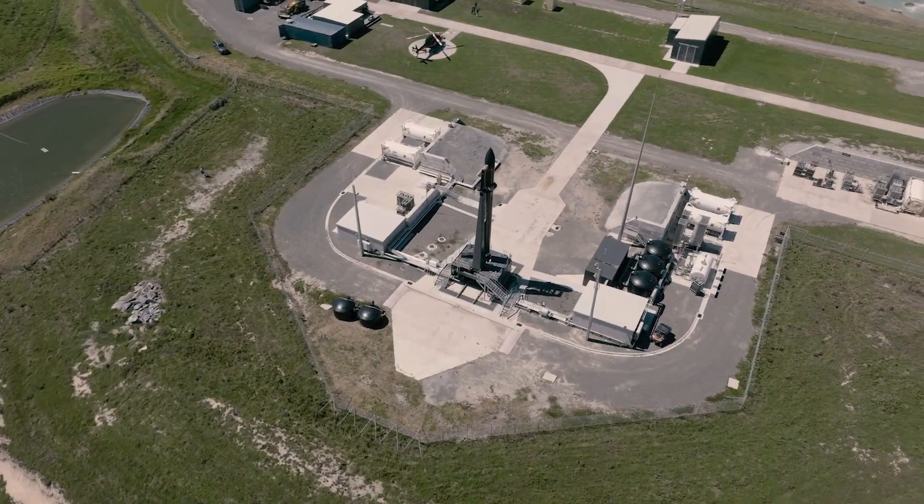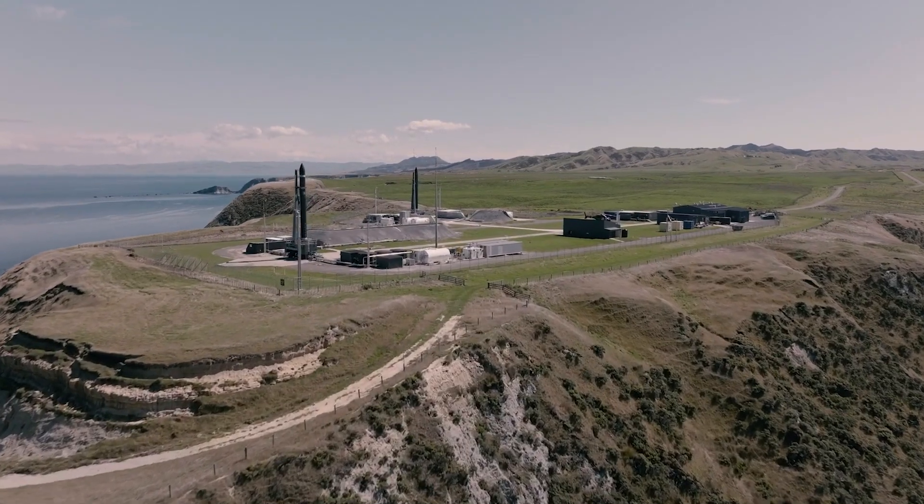We have a total of three clean rooms down there, two launch pads, and it really enables the customer flow to be much more optimised. Of course, it gives us extra ability to increase launch cadence. We can have one pad having maintenance on it while the other pad's still launching, so having those dual assets is just incredibly helpful for increasing launch cadence.